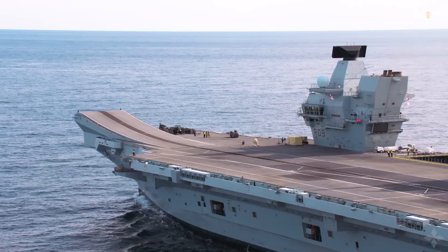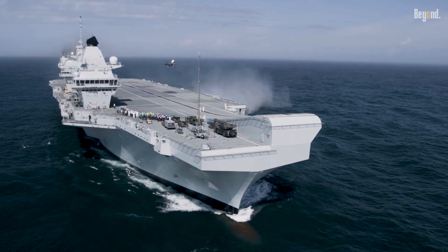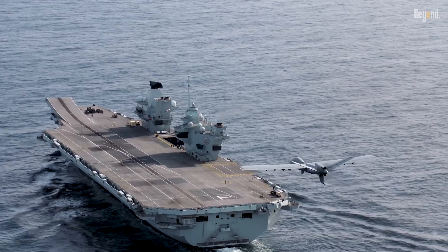This is the HMS Queen Elizabeth, the UK's most advanced carrier. She's the lead ship of her class, and honestly, she's a beast — the largest warship ever built for the UK's Royal Navy.